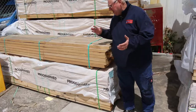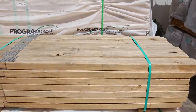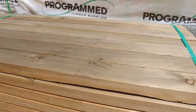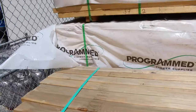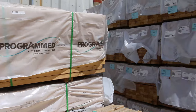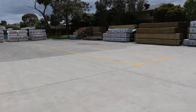We are starting down the back of the yard here. We've had a whole semi-load of the MGP10 2.7 nail-plated studs — 90x45 2.7s, all nail-plated. There's an example of what they look like, guys. A whole semi-load of those to clear tomorrow.